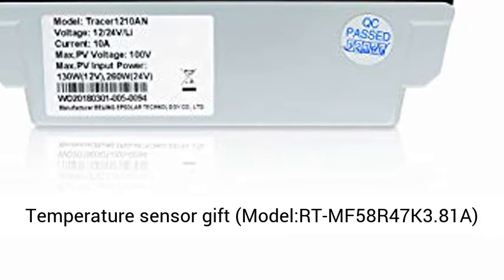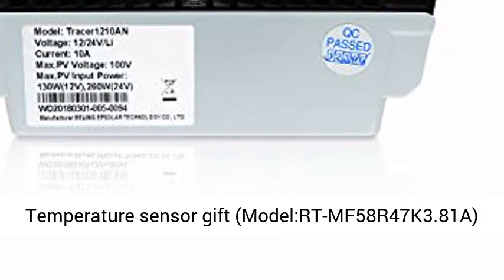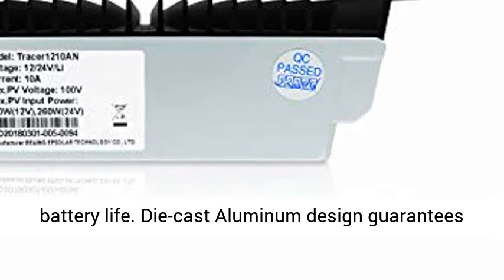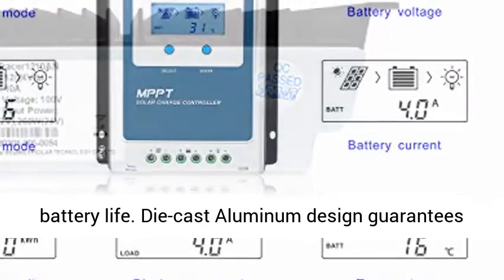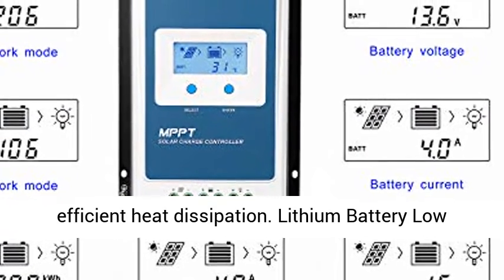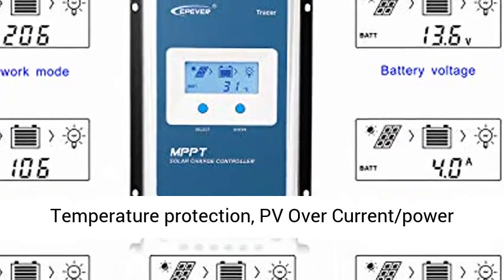Safety — Epiver Official Authorized Supplier. Includes 1x temperature sensor gift, model RTM F58R47K 3.81A. Battery temperature compensation function prolongs battery life. Die-cast aluminum design guarantees efficient heat dissipation.